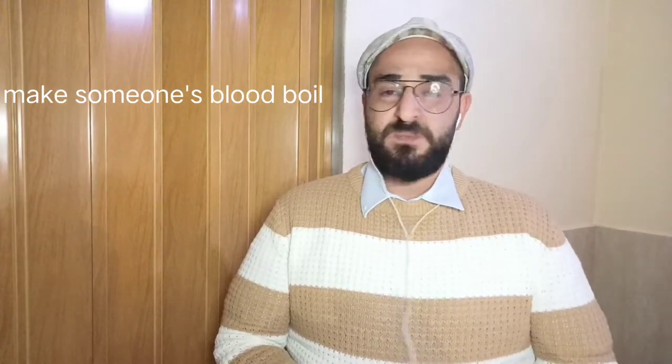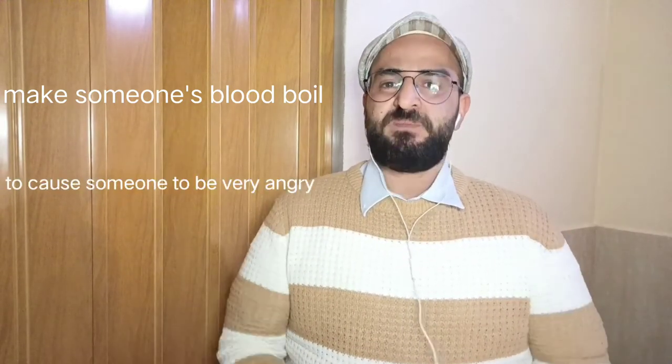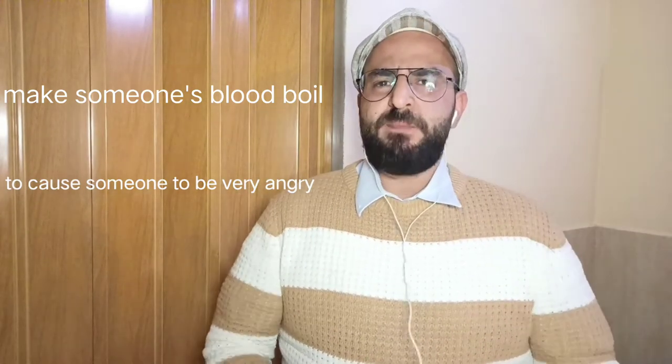Number one is to make someone's blood boil, which means to cause someone to be very angry. It makes my blood boil when people interrupt each other.